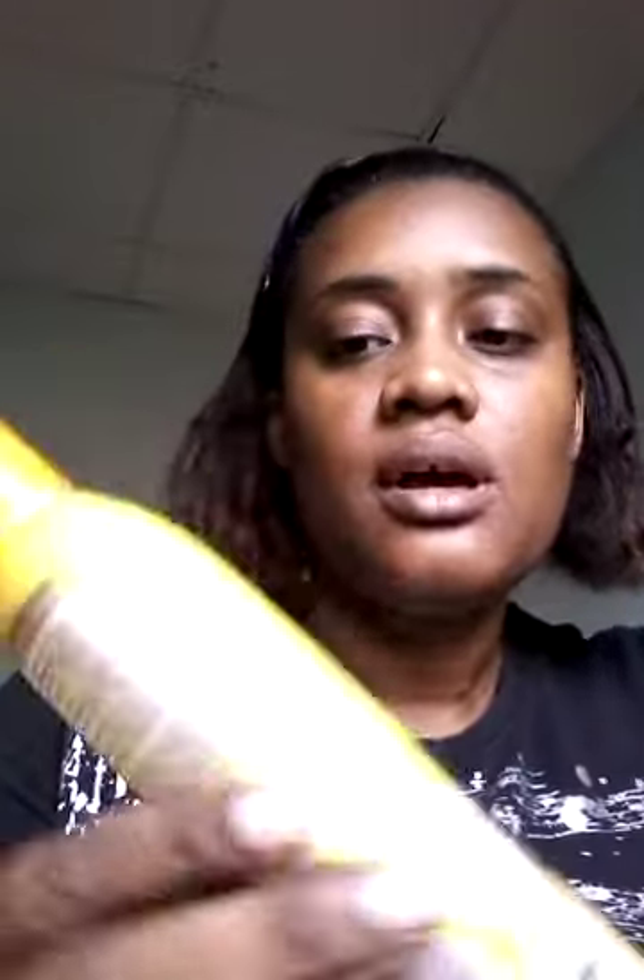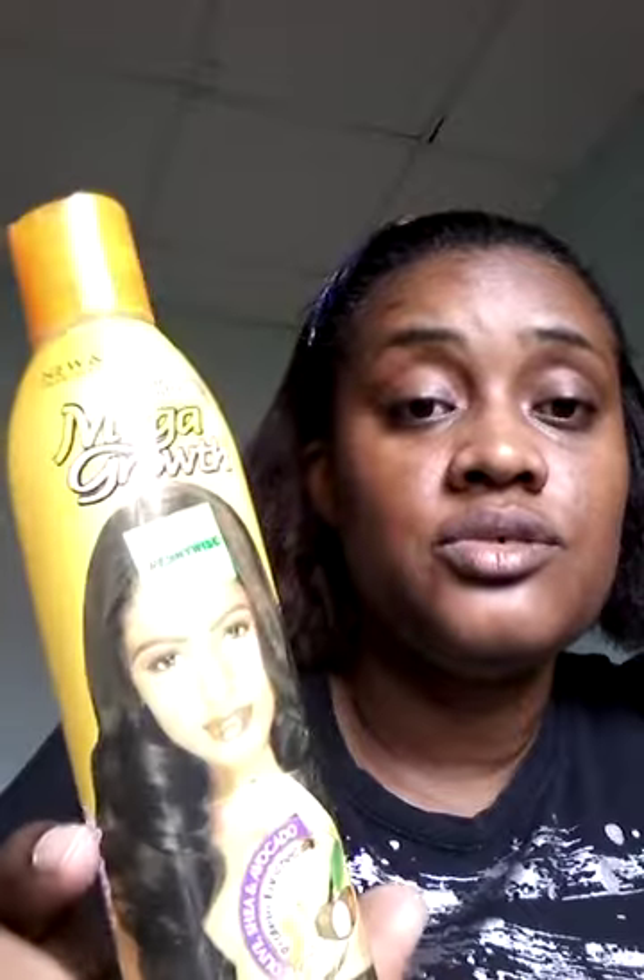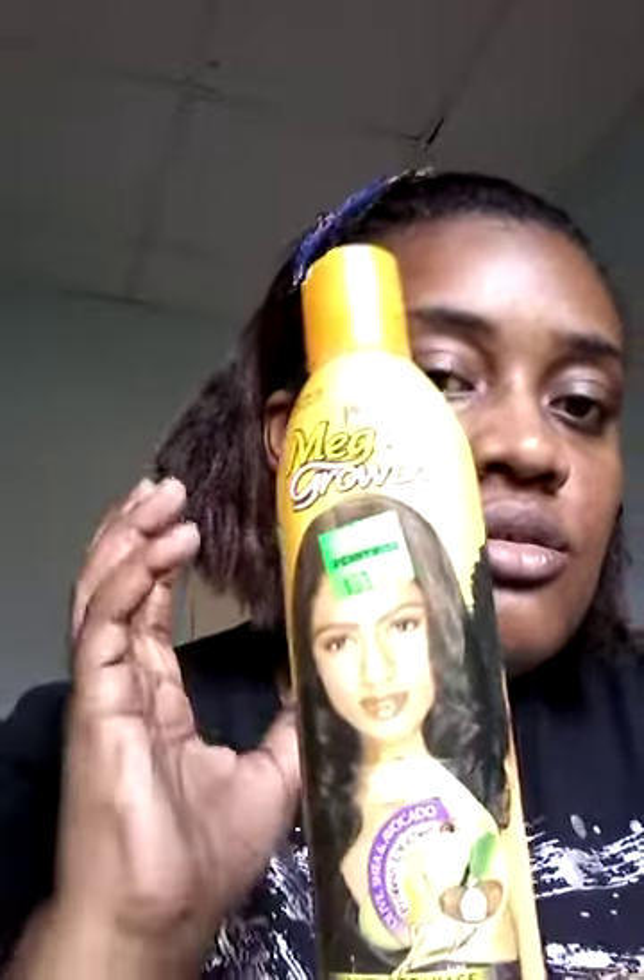Last but not least, I finished this Perfective Mega Growth Anti-Breakage Strengthening Growth Lotion. This really works well on my hair and the filler is really great. I use just a small amount, rub it in my hands, and put it in my hair on mornings before I go to work. I style my hair and it really makes the hair feel nourished, and the comb-through is much easier.